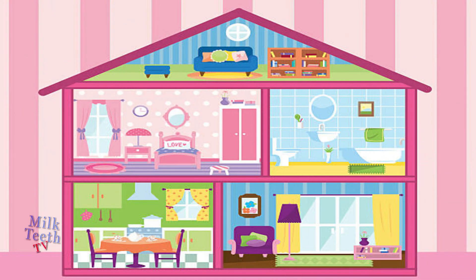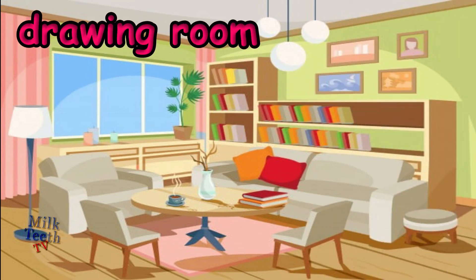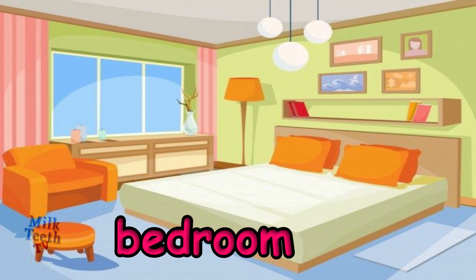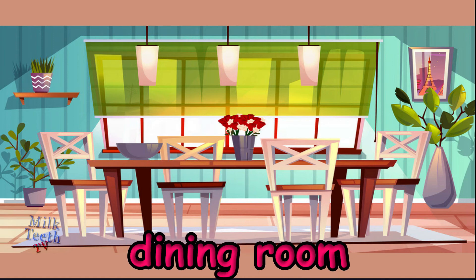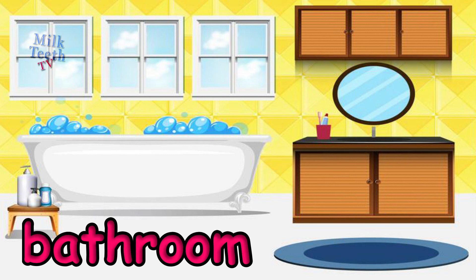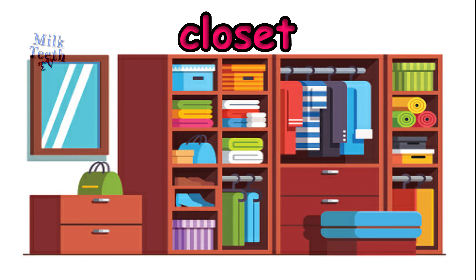Now we will learn about the rooms in our house. The drawing room is where we sit and talk with our guests. The bedroom is where we rest and sleep. The dining room is where we sit together and eat our meals. The bathroom is where we take a bath. The study room is where we do our work and study. The closet is where we keep our clothes, shoes, and other belongings.